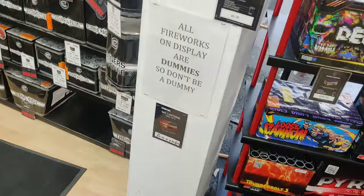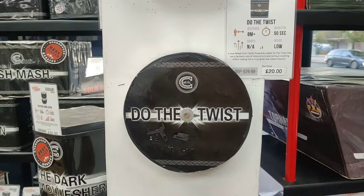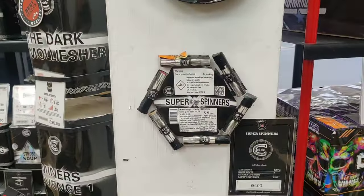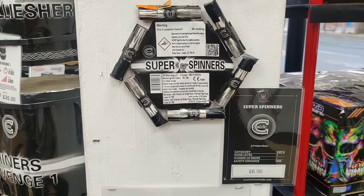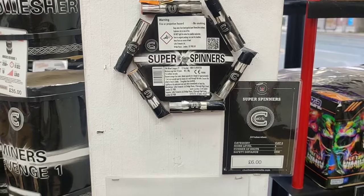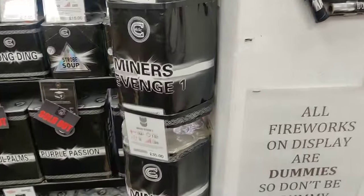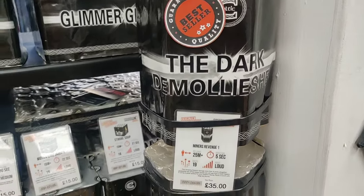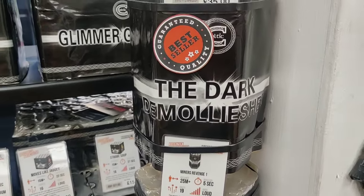Then we've got wheels - there's a new one here for this year, Do the Twist. You've got Spin on this. And if you're on a budget you've got the Super Spinners one as well - multi stage. Then dump cake wise, we've got probably the best dump cake ever - the original and best in my opinion - Dark Demolisher.